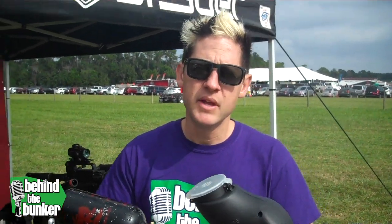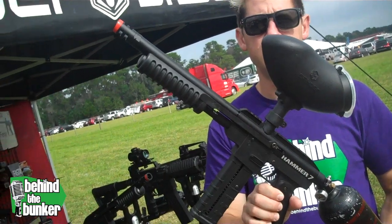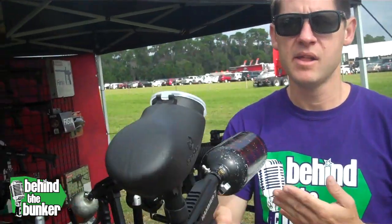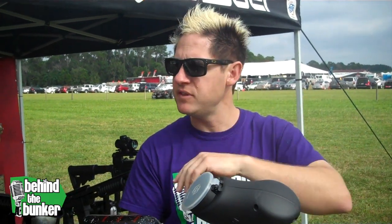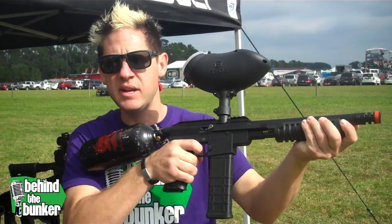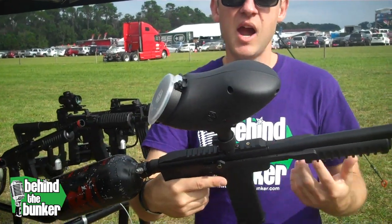Hey guys, so we're still down here at UWL PSP World Cup. I ran into the guys at Spyder and they're showing me their new Hammer 7. This is their new mag fed or hopper driven pump gun. These are retailing right now for $129 to $159 depending on who you talk to and what the conversion rate is that day. Pretty slick. So if you're looking for a pump gun or something to get into a mag fed only game, this is a good way to start.